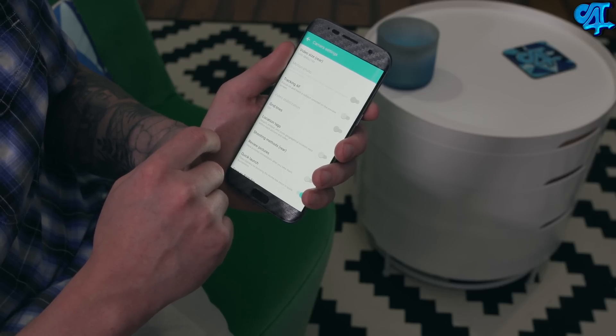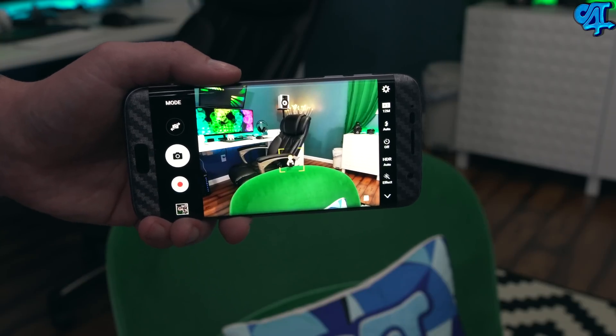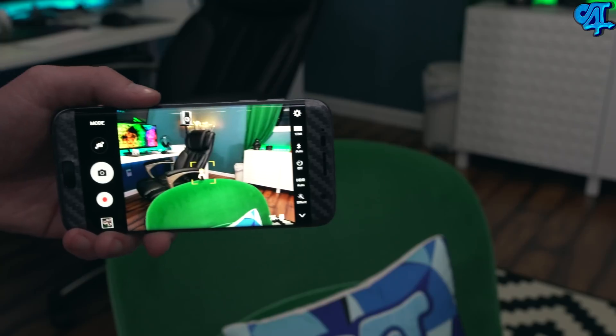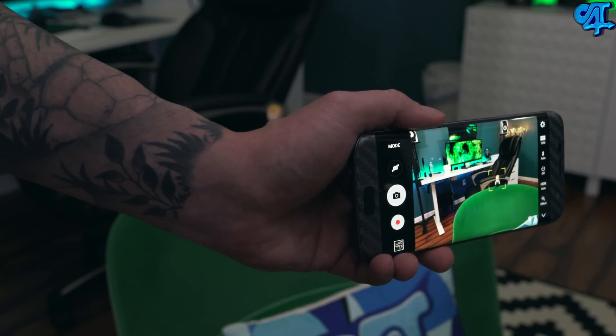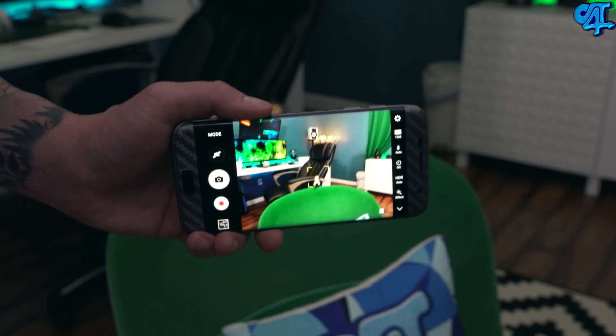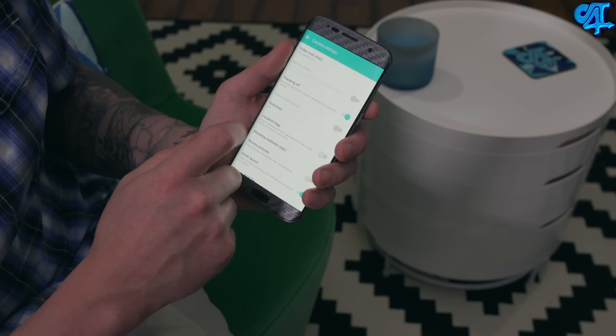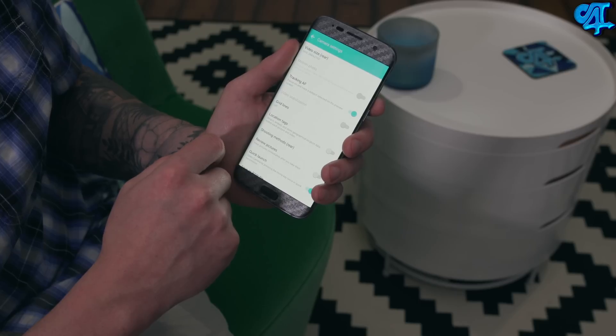Below that you have tracking autofocus. You find your subject on screen, tap it, and the dual pixel autofocusing tracks that subject — it does a really impressive job, noticeably better than the previous generation Galaxy S6. Then there's a video stabilization tab, which is often grayed out depending on your shooting mode. It refers to software stabilization; the optical image stabilization built into the camera always remains active regardless. With both enabled, stabilization is even better. Grid lines and location tags are also available.